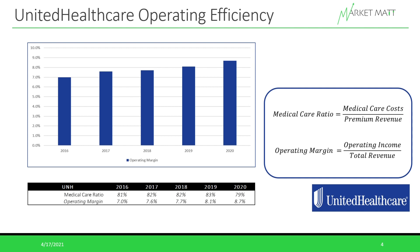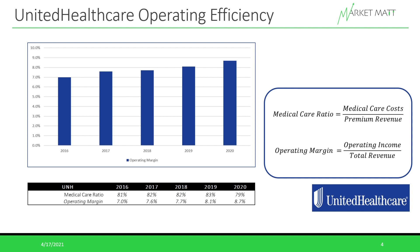The second important ratio is the operating margin, which takes operating income divided by total revenue. The higher this ratio, the better, as it shows the company is converting more revenue into profit. UNH has done a really good job improving this: in 2016 its operating margin was 7%, and it's grown that to 8.7% in 2020. An increase of 1.7% over five years doesn't seem super impressive, but in a low-margin industry, going from 7% to 8.7% is actually about a 25% increase.